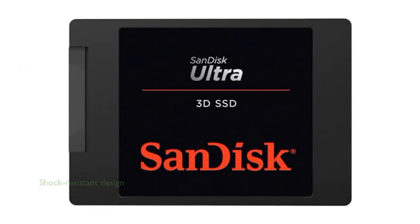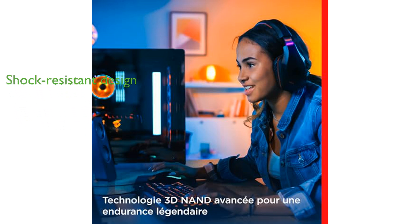The drive's shock-resistant design helps protect your data even if your computer is accidentally dropped. This SSD is an excellent choice for anyone looking to improve their system's overall efficiency and reliability.